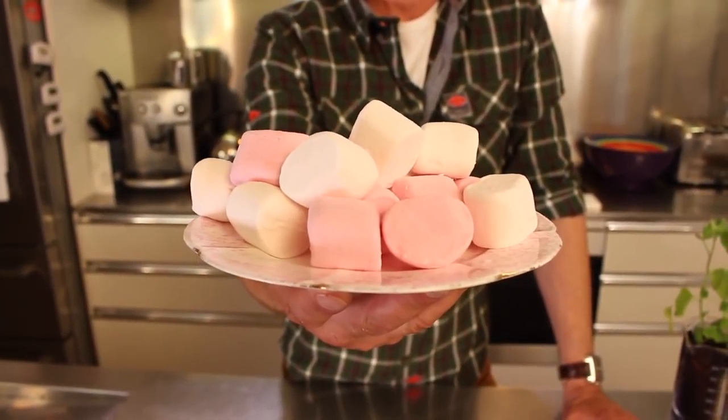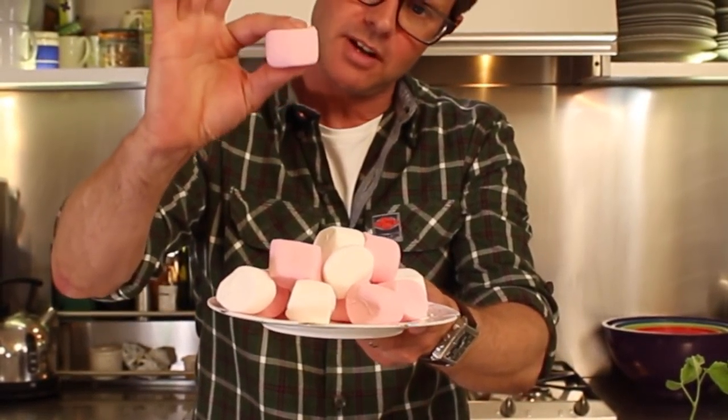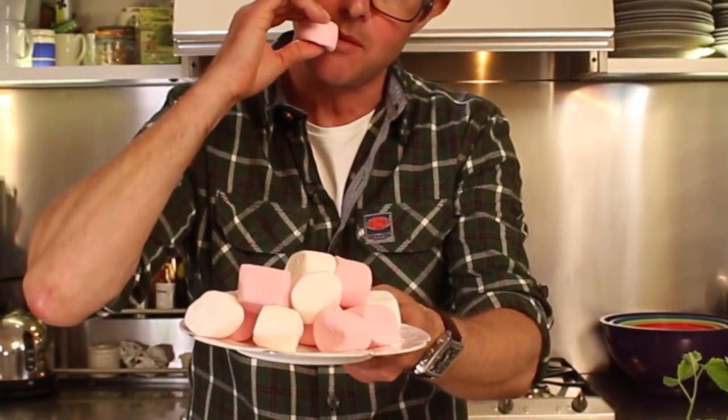Hello, you beautiful people. Today we're going to talk about Marshmallowology — the science and the story behind marshmallows. One of the most ordinary sweets on the planet, but also one of the most amazing, because they've got extraordinary science and an extraordinary story behind them.